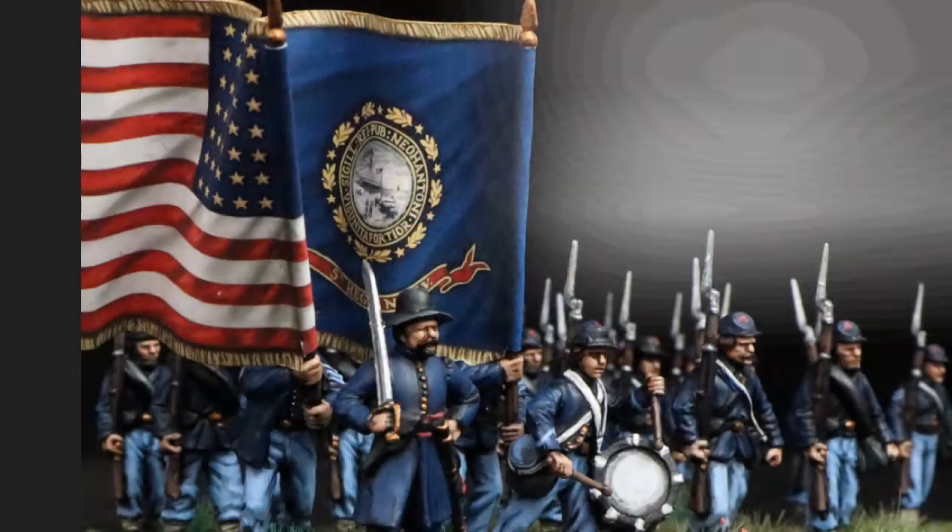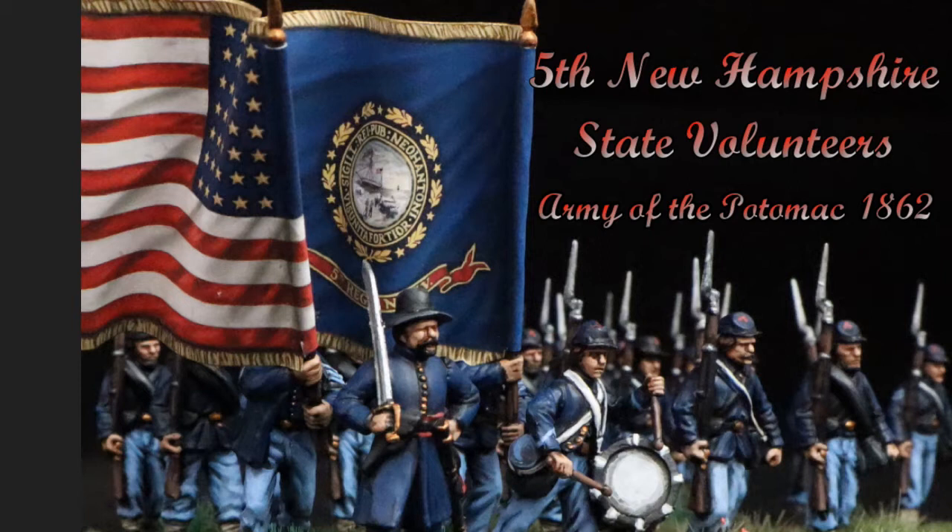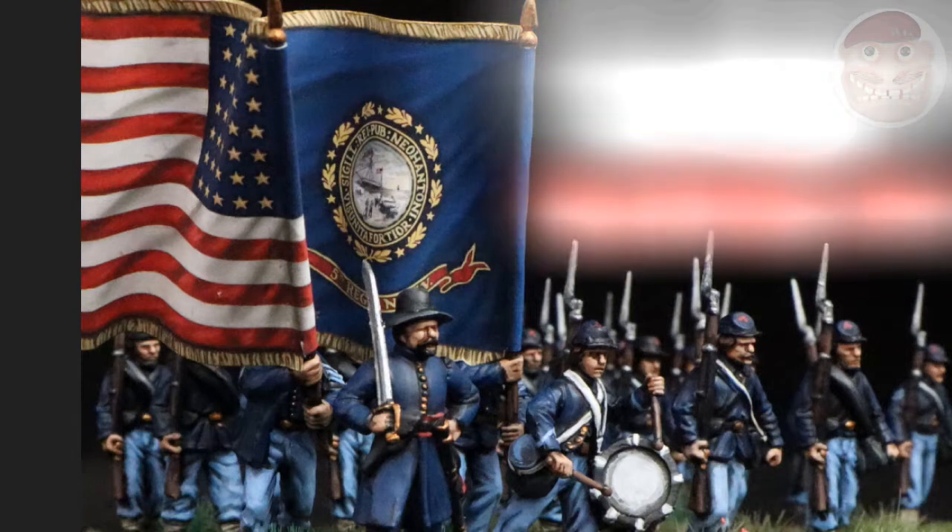Hi guys and welcome to this edition of the American Civil War in 28mm. In this edition I'll be looking at the 5th New Hampshire State Volunteers of the Army of the Potomac.